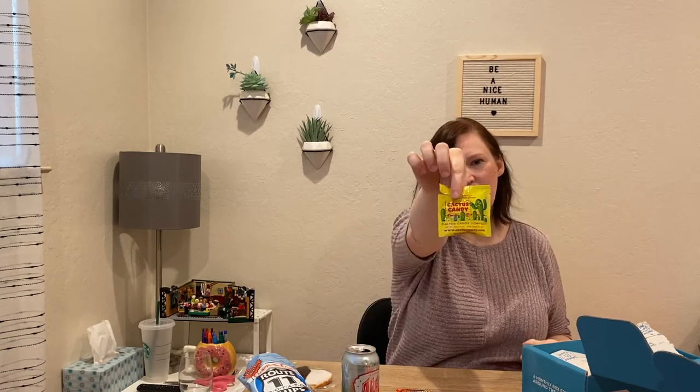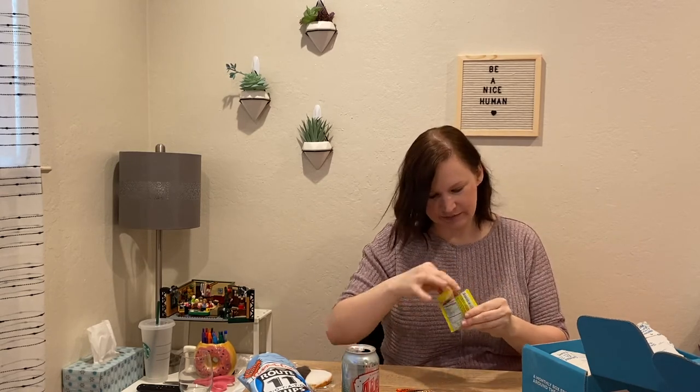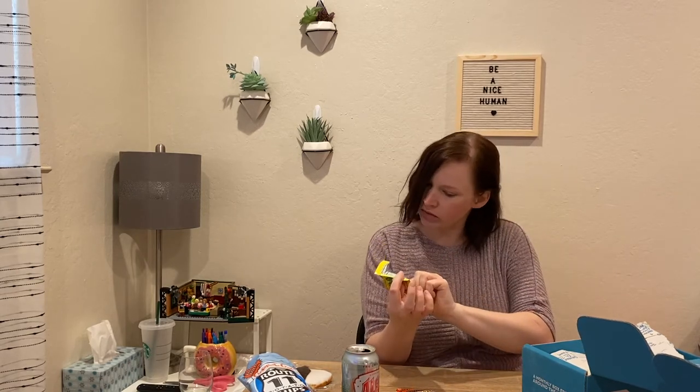This is Cactus Candy Company Prickly Pear Candy. Let's check it out. It's like a very sugary gummy. I've had cactus before at a Mexican restaurant — wasn't a huge fan of it cooked — but this is kind of sweet. It's got a nice little flavor to it. Cactus juice, pear cactus juice. I can kind of taste that.